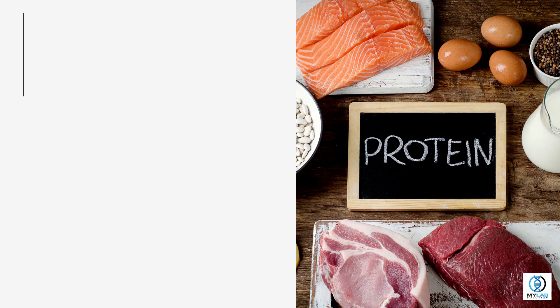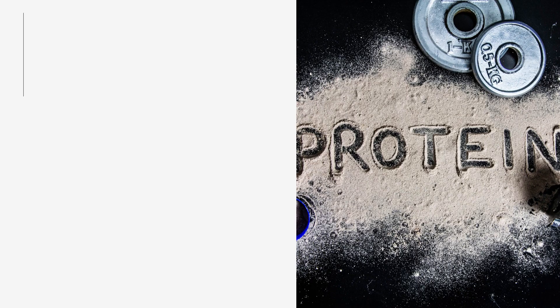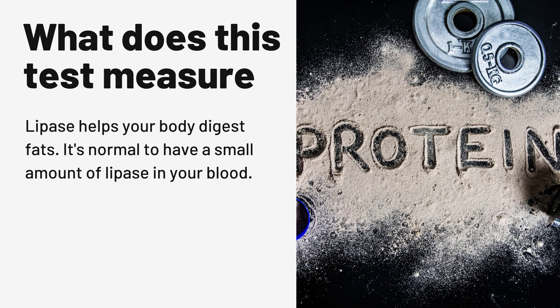Lipase Test. What does this test measure? Lipase is a type of protein made by your pancreas, an organ located near your stomach. Lipase helps your body digest fats. It's normal to have a small amount of lipase in your blood.